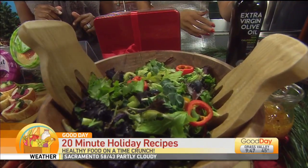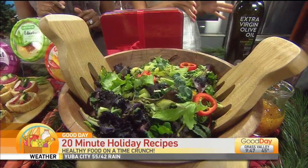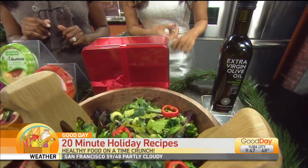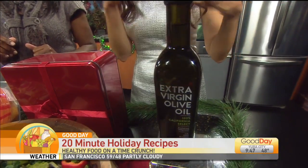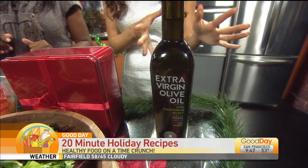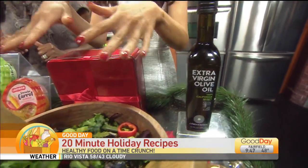It's made with Cobram Estate Extra Virgin Olive Oil. This is the real deal. It's certified by the California Olive Oil Council, which basically ensures that it's California grown, made from the most recent harvest. It's super flavorful, made with a variety of olives so you get a nice complex flavor, and it's high in antioxidants. That's part of the dressing — the recipe will be on my website.